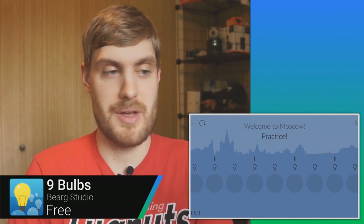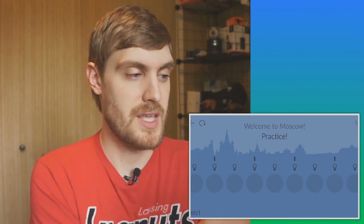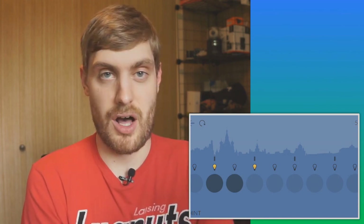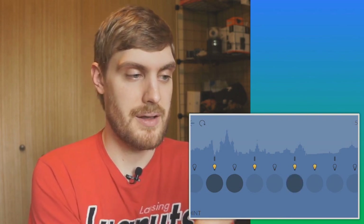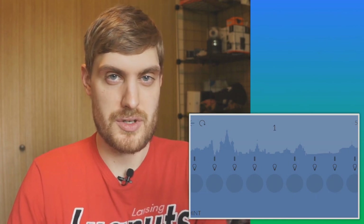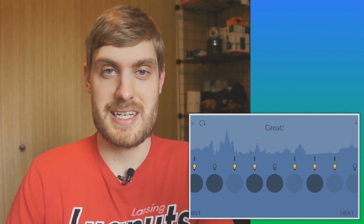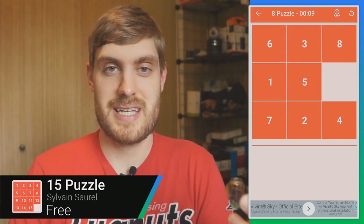Nine Bulbs is a puzzle game where you have to get the correct bulbs lit up. You have nine bulbs and nine buttons, and by sliding your finger over a button you get a preview of which bulbs it'll toggle. You tap to activate it, turning those bulbs on or off to match the target configuration shown at the top. You have a limited number of moves, so you need to find the right combination to get all the required light bulbs lit up.